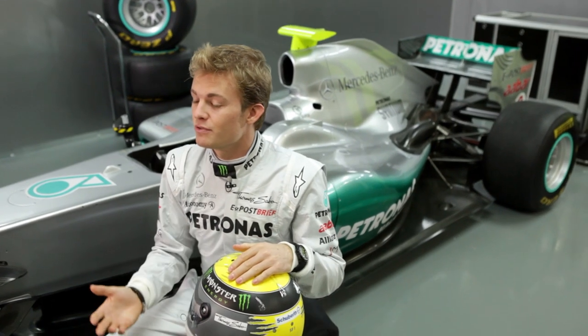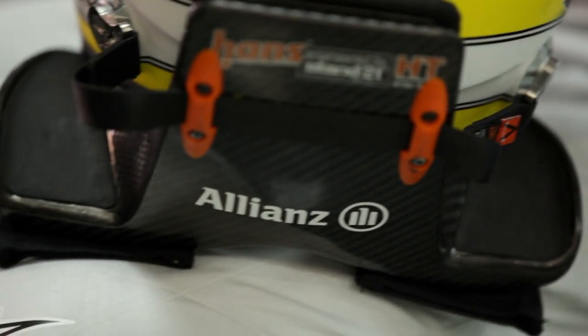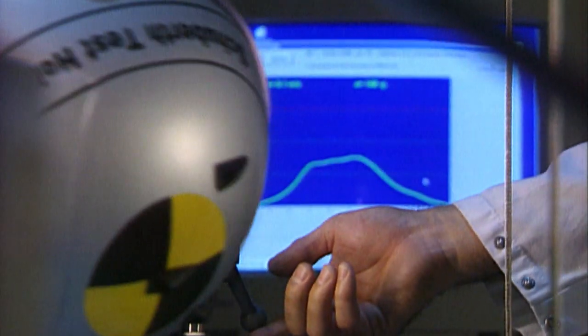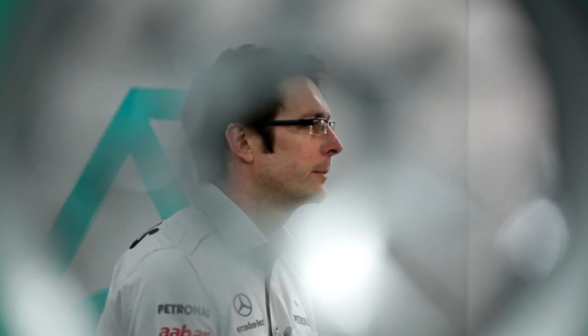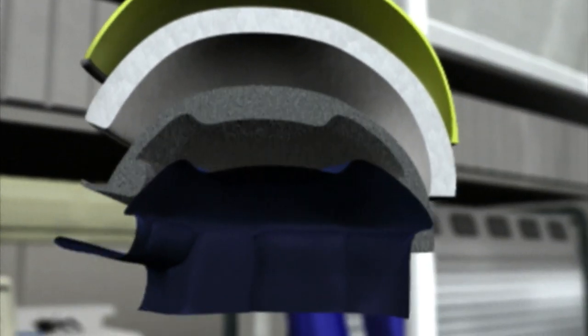We experience extreme g-forces in cornering, so already for my neck muscles that's a big help. But not only that, it helps extremely in the case of an accident. The energy that it needs to absorb is greater than that when a bullet is fired from a gun. The outer part of the helmet is made from an incredibly strong shell of carbon fibre and Kevlar, designed to protect the driver's head in the impact. The inside of the helmet is a dense expanded polystyrene foam that can absorb all the energy.